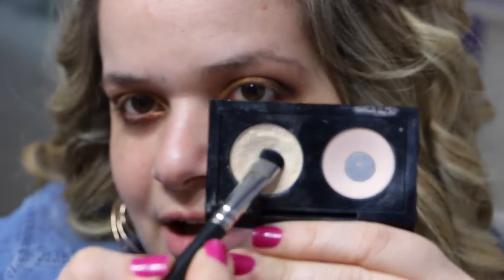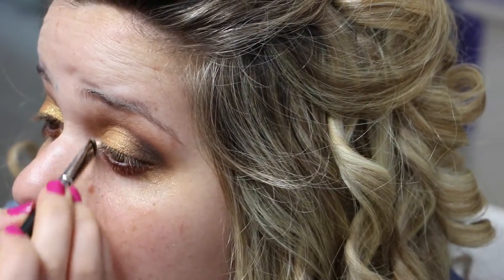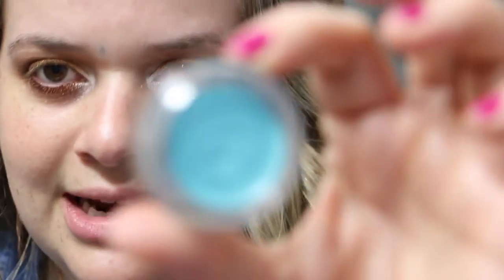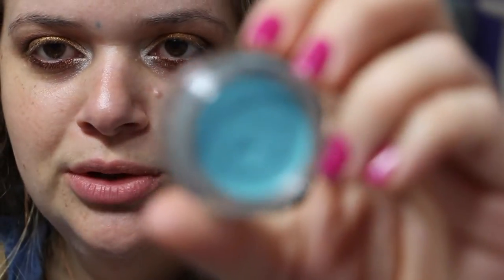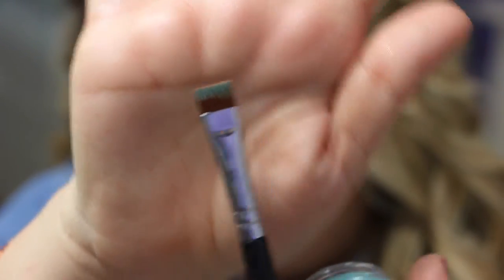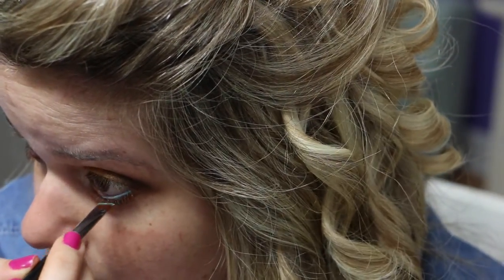Then I'm going to take MAC Nylon and a MAC 214 brush and apply Nylon to the inner corner. Now for the waterline, I'm going in with the Anastasia Waterproof Cream Color in Ice Blue — I just love this color so much. I'm applying this to the waterline with a Sigma brush.